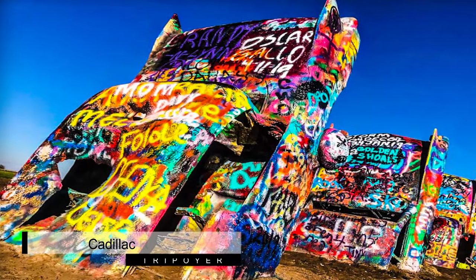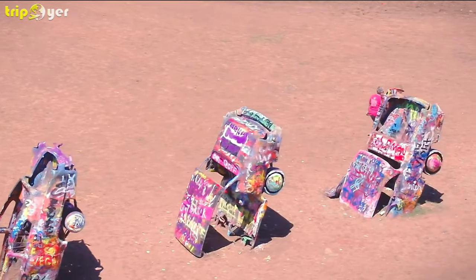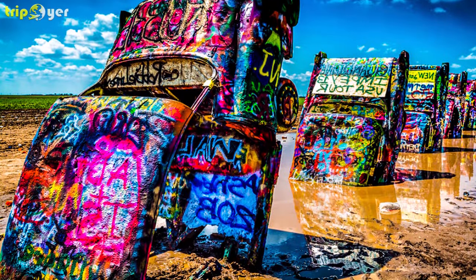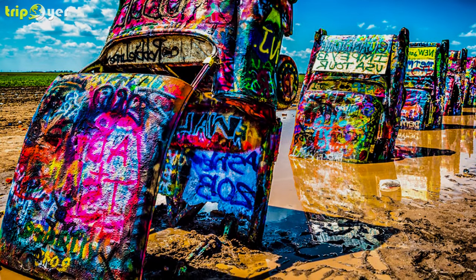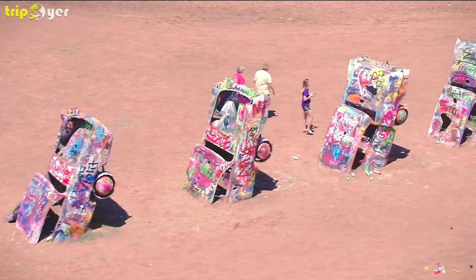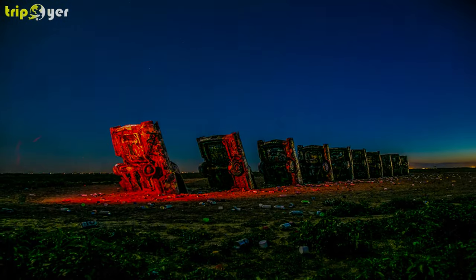Number 1: Cadillac Ranch. The Cadillac Ranch is one of the most famous pieces of art in the country, and was established in 1974 by a group of artists from the area. The colorful art installation is an ode to Route 66, as Amarillo sits along this famous road, and is made up of 10 Cadillac cars that are half-submerged in the Texas earth.